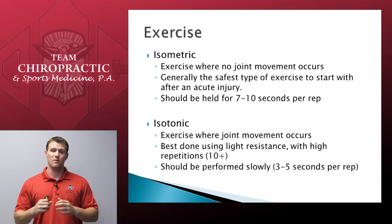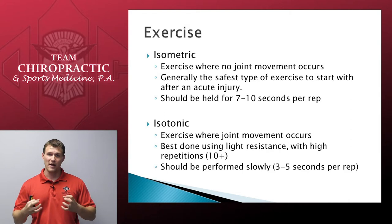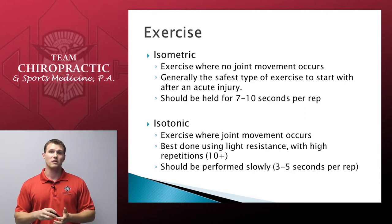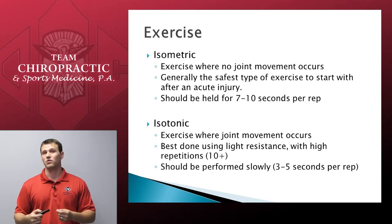Finally, after you've released and stretched the muscles, we want to begin exercising to strengthen. We always start with isometric exercises — these contract the muscles and work them without actually moving the joint. Think of flexing in a bodybuilder sense: the muscles are tightening, but the joints aren't moving. We always start here because it's generally the safest way to begin and not risk re-injury. All of these exercises should be held for roughly 7 to 10 seconds each rep. From there, we move on to isotonic exercises, which are your more traditional exercises where joint movement occurs. For rehab purposes, we always want light resistance and higher repetitions, and we always want to perform these exercises slowly for safety.